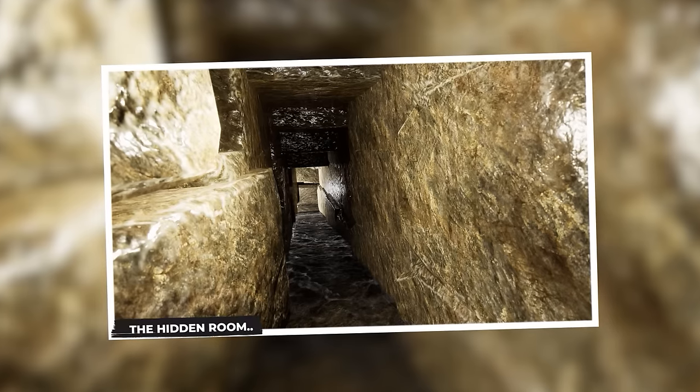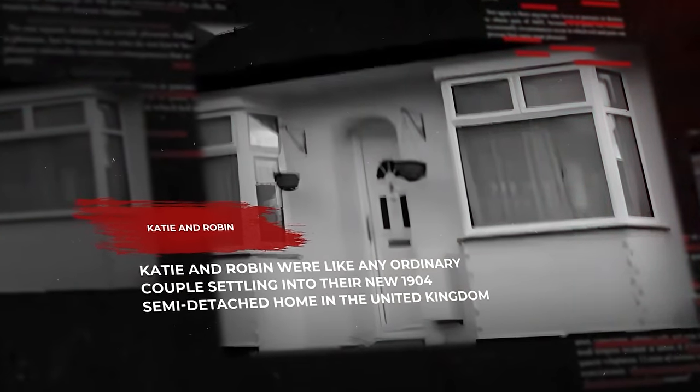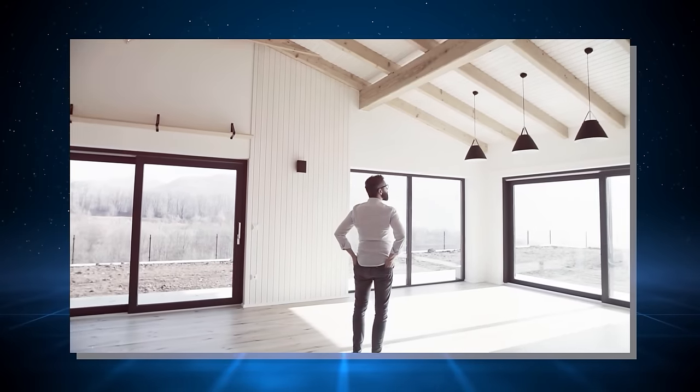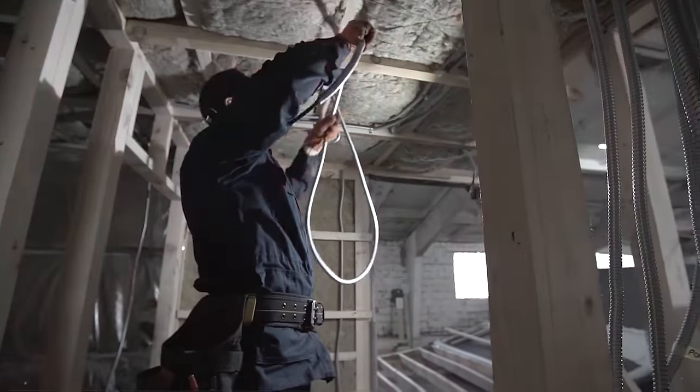The Hidden Room. Katie and Robin were like any ordinary couple settling into their new 1904 semi-detached home in the United Kingdom. They were excited to redecorate, add their personal touch, and make the space their own. Little did they know their humble home held a hidden surprise waiting to be unearthed. One day, their eyes fell upon a hatch under the floorboards. Curiosity sparked — Robin unscrewed it and peered inside. What he discovered wasn't a dusty crawl space, but a vast, sprawling basement stretching beneath their entire double living room, a secret extension tucked away for decades.